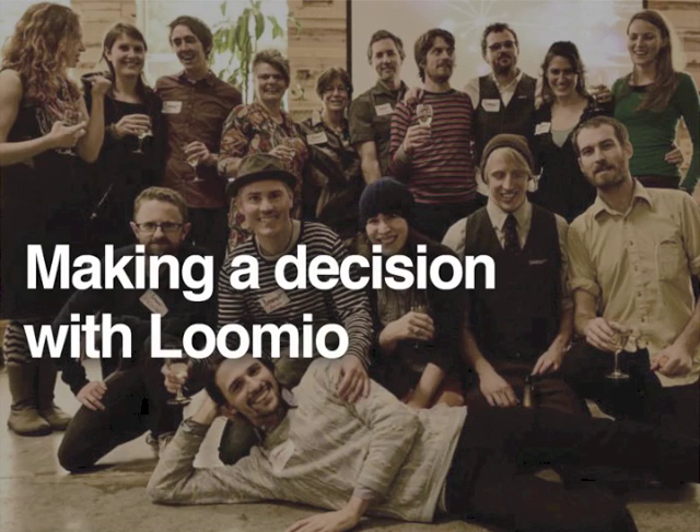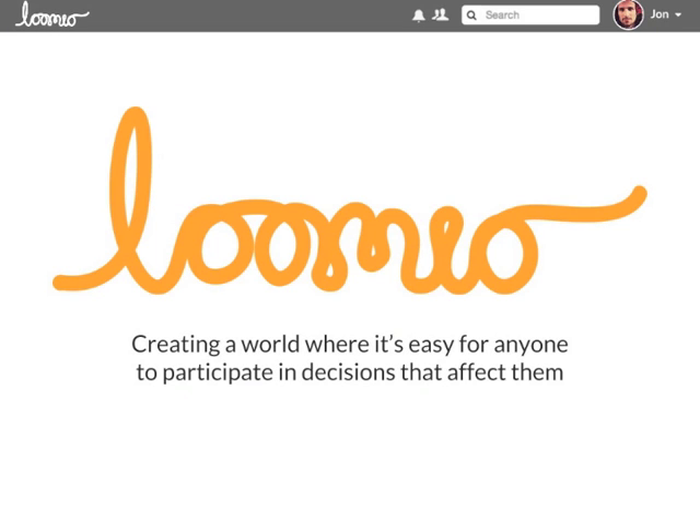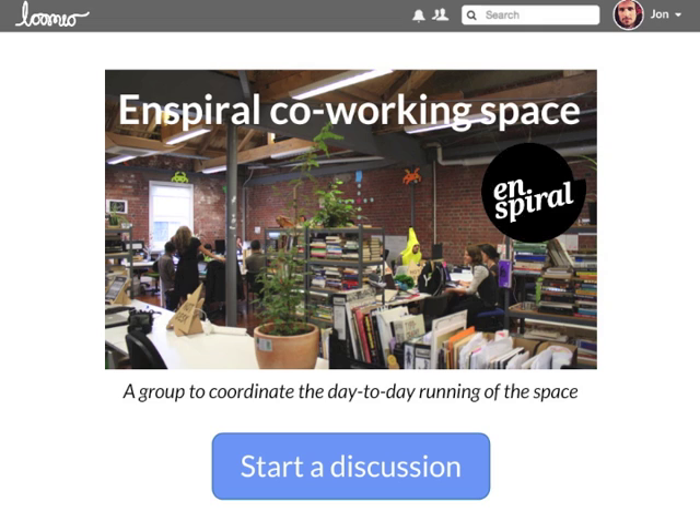Lumio is a simple, user-friendly online tool for group collaboration. It provides a neutral and independent online space for groups to make decisions together. This is a diverse group of busy people. They don't have time for lots of meetings, and email doesn't work for complex discussion with lots of people at once. Let's see how they use Lumio instead.